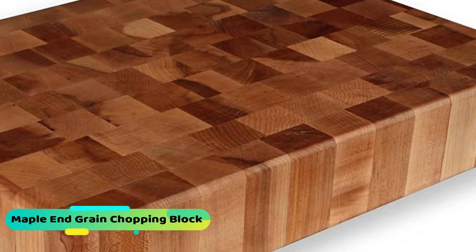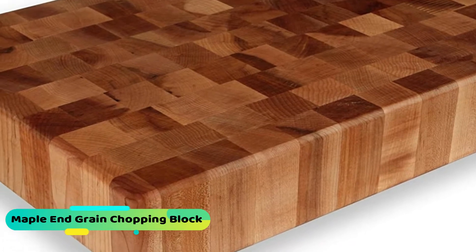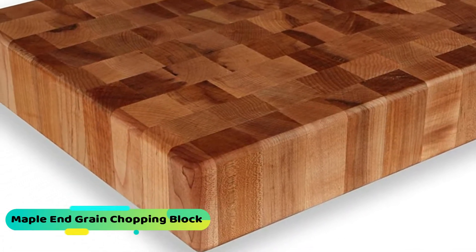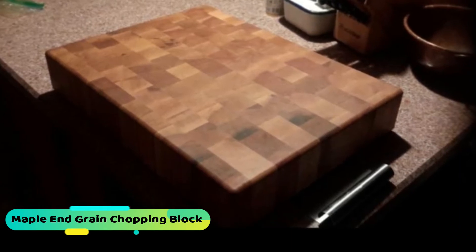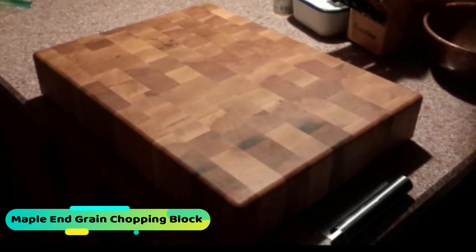We love this Maple and Grain chopping block cutting board because of its features and specifications. It comes in at 11 pounds and its size is 20x15x3 inches. This cutting board is made with maple hardwood of northern Michigan and from beautiful and sustainable acacia wood. We found that it is air dried to keep bacteria from growing in between cuts. It looks classy and the cutting board does not slide while using it.